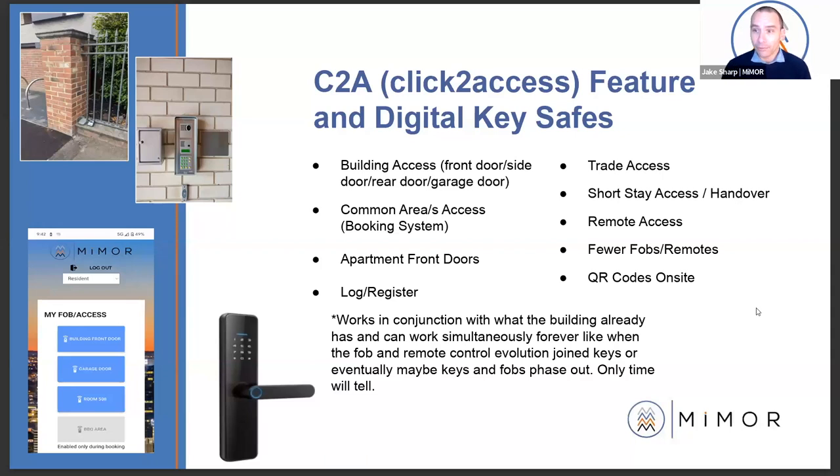A lot of key safes out there are getting cut off and are unsafe. A lot of buildings are saying no to short stay access. If we can turn your building digital, we're not saying these products are taking over from what originally existed — they work in conjunction with what's currently there. There were keys, then fobs, and now we're going to do remote access via mobile phone, or down the track, facial recognition or car number plate recognition.